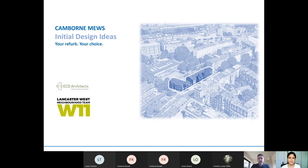Hello everyone and welcome to the initial design ideas for Cambourne Mews. My name is David Hees, the Net Zero Project Manager at Lancaster West Neighbourhood Team. I'll be chairing this evening's meeting. I'd like to thank you all for coming along to discuss the refurbishment of Cambourne Mews. Just some quick housekeeping: this meeting is being recorded for residents who can't make it and will be put on our communication channels, so please keep yourself on mute unless you're speaking.